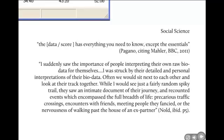They recounted events which encompassed the full breadth of life: precarious traffic crossings, encounters with friends, meeting people they fancied, or the nervousness of simply walking past the house of an ex-partner. So perhaps the scientific data is the visible bit of the iceberg, and perhaps that social science understanding gets at those essentials — the thing beneath the surface. We need social science to interpret that.